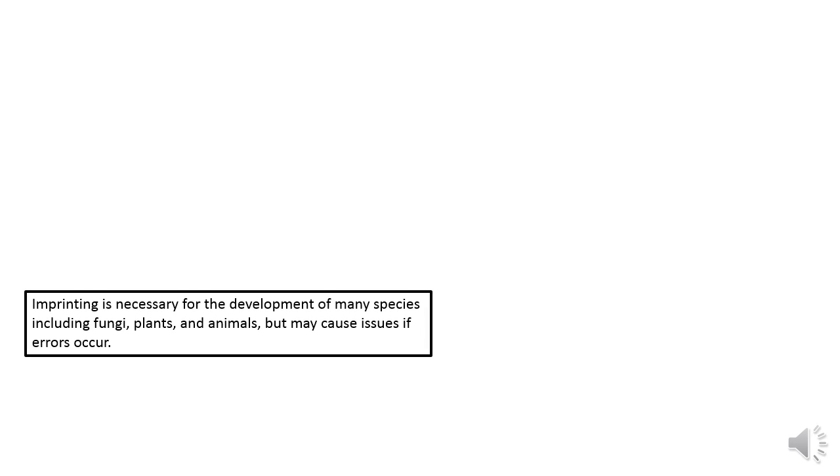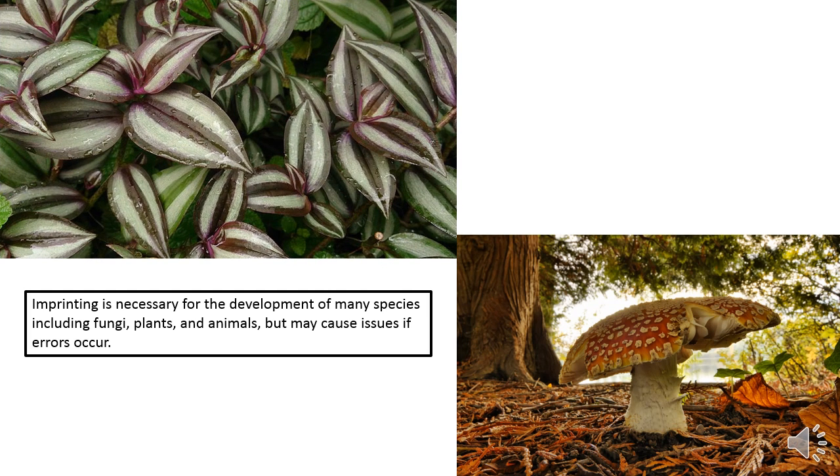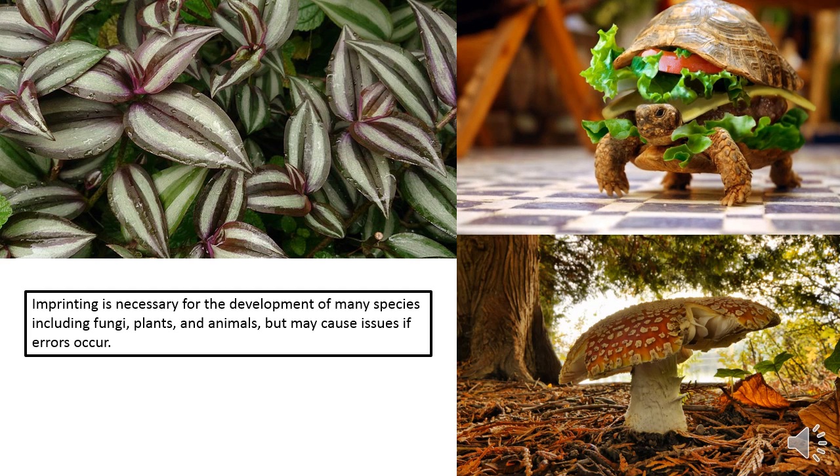Imprinting is necessary for the normal development of many different species, but there are some instances where imprinting causes issues. Some imprinted genes encode very important proteins or have important roles in regulation. If something goes wrong with their remaining active copy, certain diseases may occur.